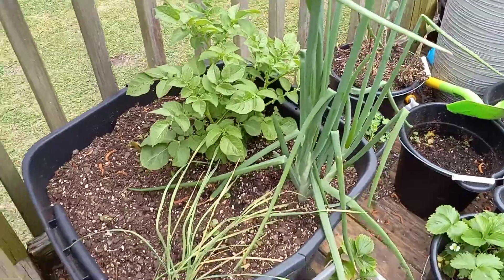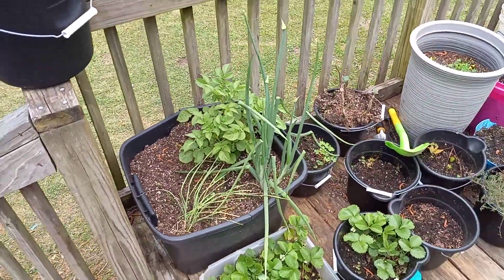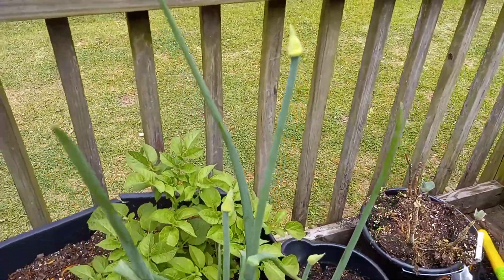Update on my potato — look at my potato plant, bro. Big potatoes. Big onion. Look at that big onion plant. This is my red onion plant right there. Look at them flower tops on there.